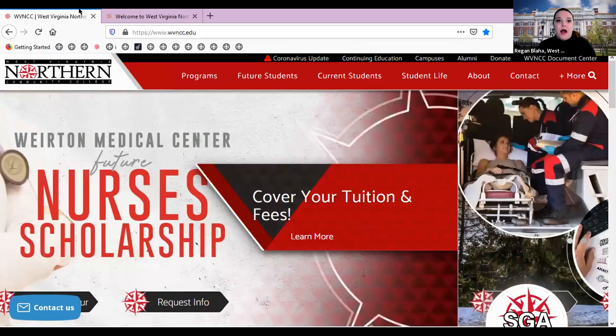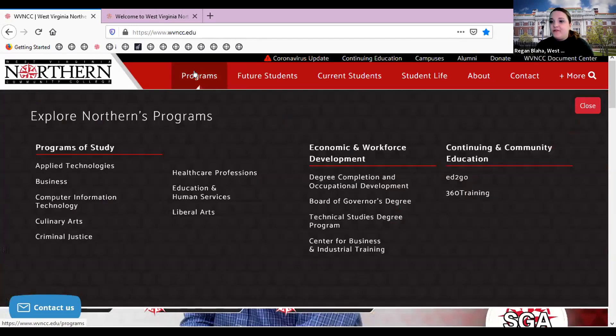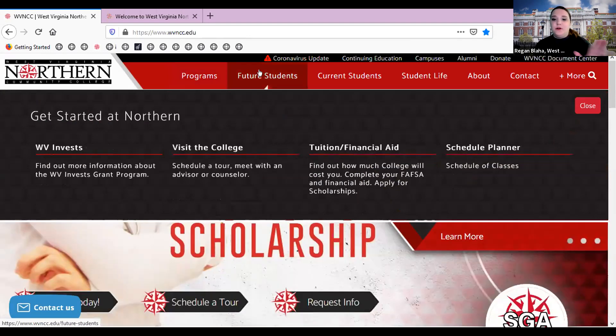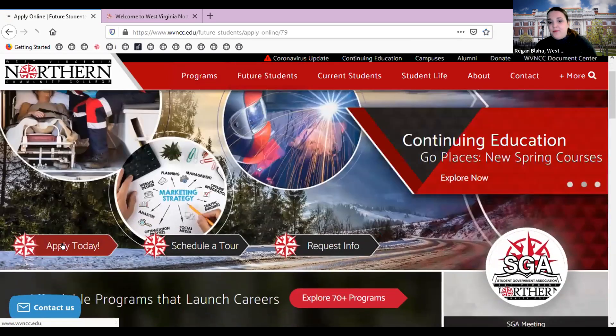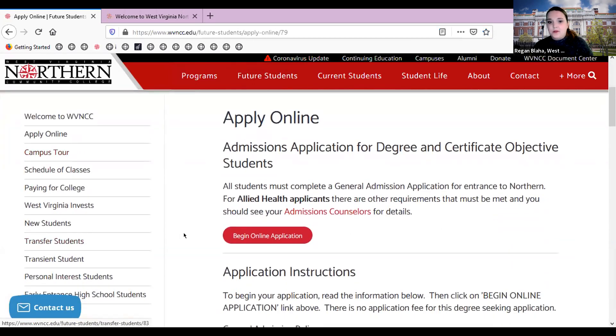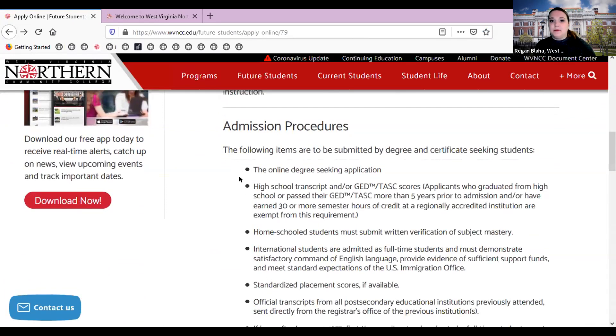Our website is wvncc.edu, where you'll find all our programs of study, information on the West Virginia Invest Grant, tuition, financial aid, and an apply button. We have a free online admissions application — click 'Begin Online Application' for first-time user account creation and you're on your way. All criteria for our admissions process is listed below the application.